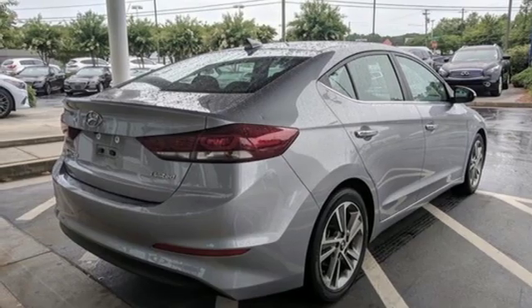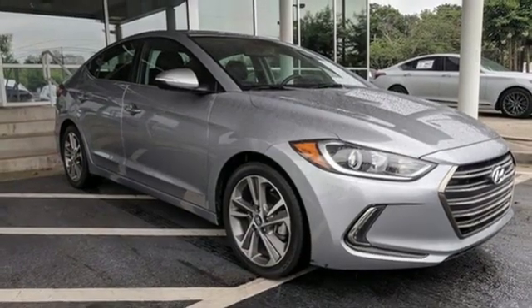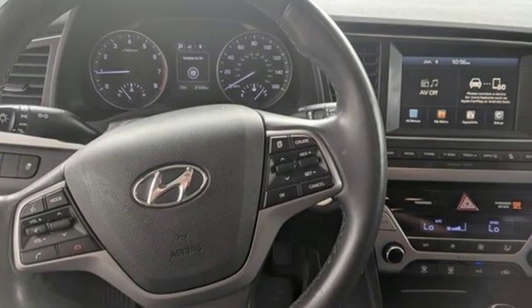Dual zone climate control, inline four-cylinder engine, hands-free lift gate, gas pressurized shocks, and power heated mirrors. The Car Connection calls the Elantra one of the best compact cars available today.